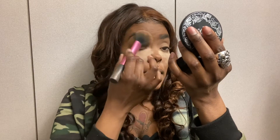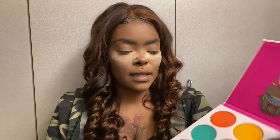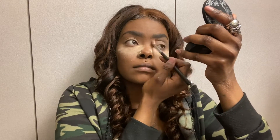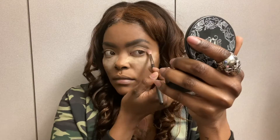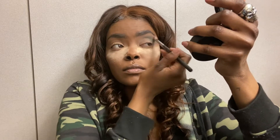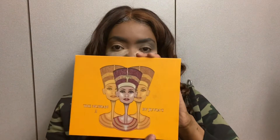Now I'm going to use the Azul by Juvia's Place eyeshadow palette. I'm going to go in with a color in the crease. Then I'm going to go in with this color, which I believe is Egypt, and apply that on the crease as well.